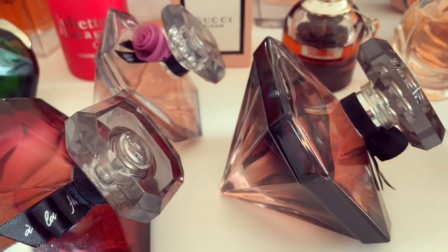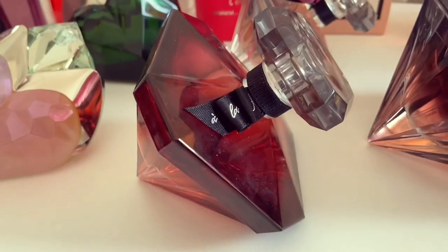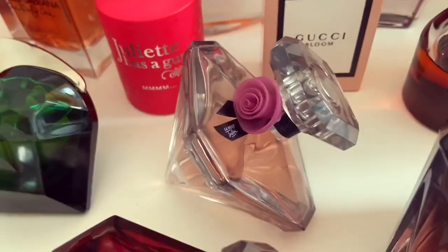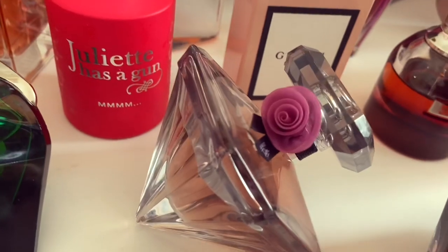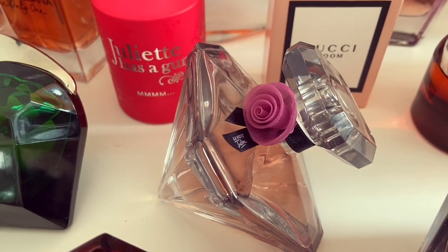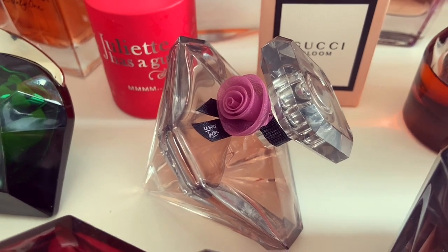Here we have my Lancôme La Vie Est Belle fragrances — the original La Vie Est Belle, La Vie Est Belle Ella, and La Vie Est Belle Eau de Toilette, which I think will be perfect for spring and summer. I cannot wait to wear this more in the upcoming warm weather — I think it's just the most beautiful, feminine, girly springtime fragrance. It's absolutely stunning.